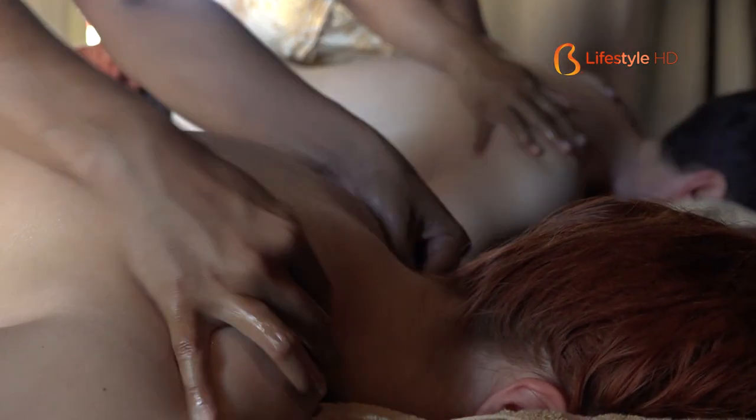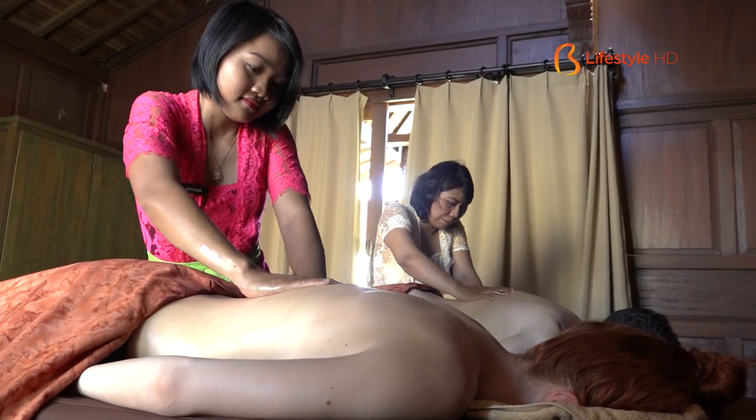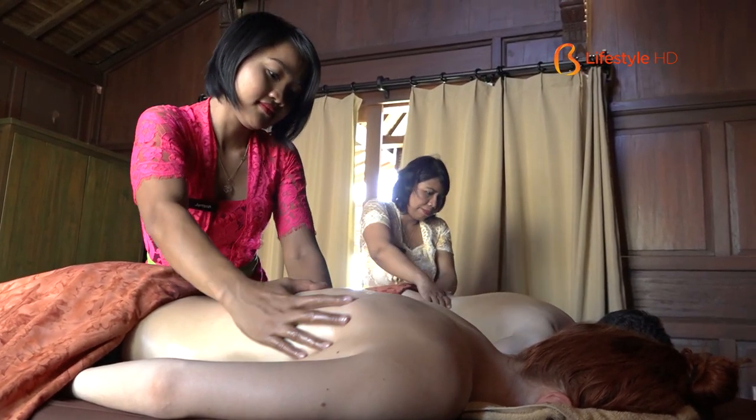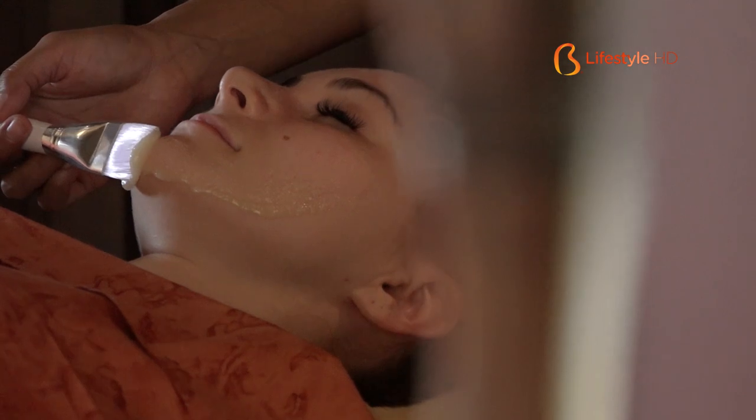Treatment favorit di Tejaspa Adiwana Area Villas adalah Asmara Tejas, yang didesain untuk para couple yang sedang honeymoon. Para couple akan menikmati massage, dilanjutkan dengan scrub, flower bath, dan diakhiri dengan facial.